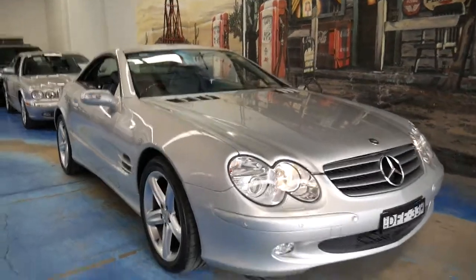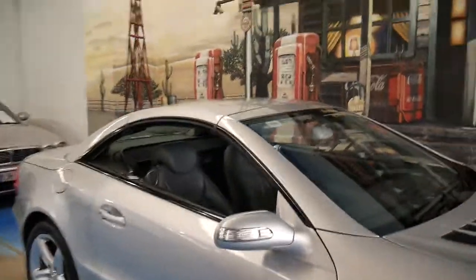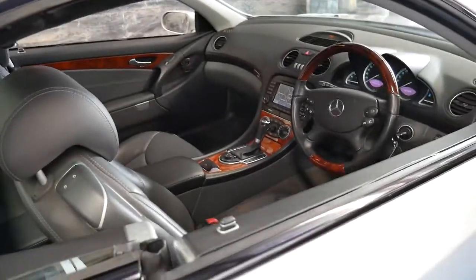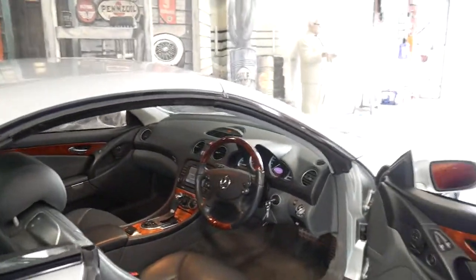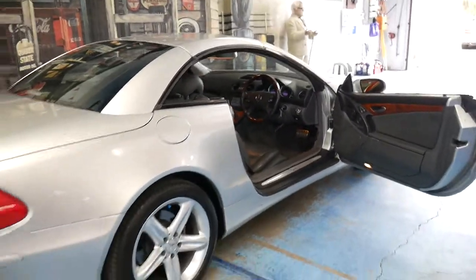Welcome to the Old Time Centre. My name is Philip Tarrant and today we have a 2004 Mercedes-Benz SL 350. It's done just under 50,000 kilometres — 49,000 kilometres — and it's in very good condition.